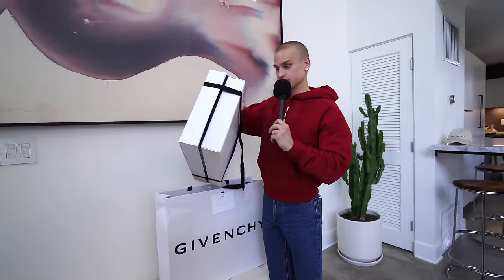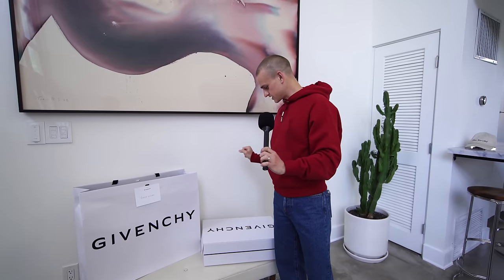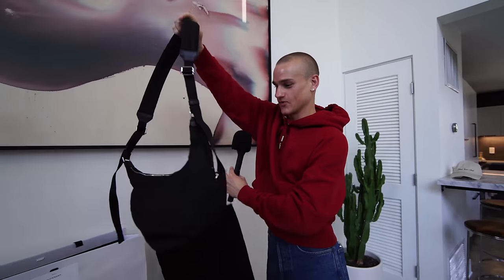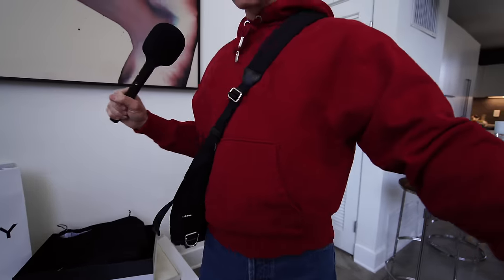I also just received this package from Jivan Chi yesterday, so let's unbox it during the video — I have no idea what's inside. There's a note: 'Dear Effort, we hope you're enjoying your new Jivan Chi crossbody Vayu handbag — we can't wait to see how you style it, the Jivan Chi team.' Oh, very cute — I'm very into this shape! This is my first gift from Jivan Chi, so thank you guys, this is beautiful.